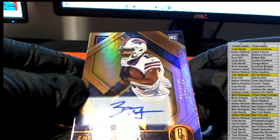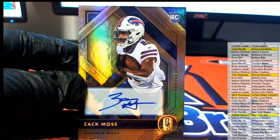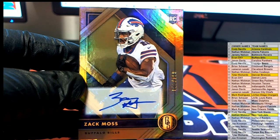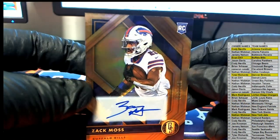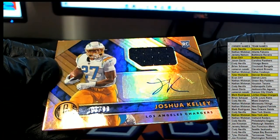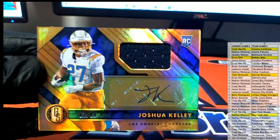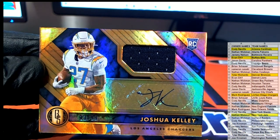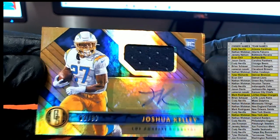Zach Moss, 21 of 199 Bills — and that's Evan D., coming to you. Next one is Joshua Kelly, 139 of 99 for the Chargers. Nice one, and this is Mark R. coming to you. Two Chargers autos — interesting.